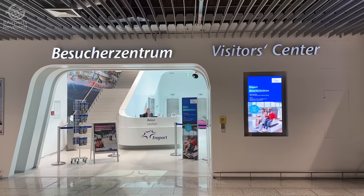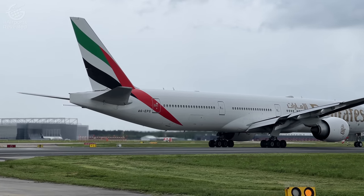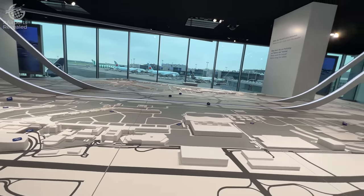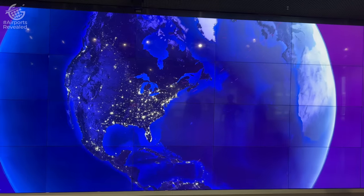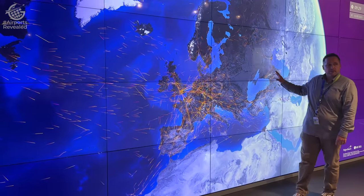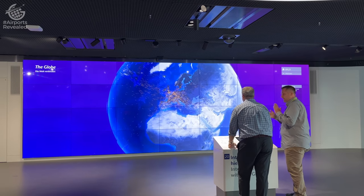The airport even has its own visitor's center and you could spend plenty of time here. There are also bus tours of the apron, so if you come over here with some extra time, you can get out there and really explore this place. The visitor's center has tons of exhibits highlighting so much of what happens here. This interactive map — a globe — really is incredible. You're able to track all the flights all over the world at any time, including the arrivals and departures here at Frankfurt. This is such an incredible tool.